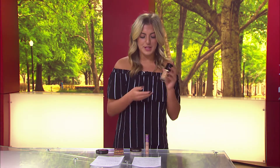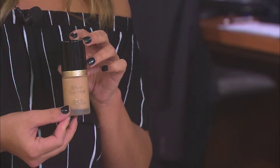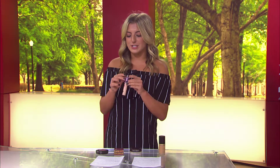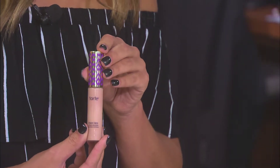Let's go over all of the products. The first is the foundation — the Too Faced Born This Way Foundation, $39. It's your base and evens out your whole skin. Next is concealer — this is the Tarte Shape Tape, $25. It's for under your eyes to cover up your bags.